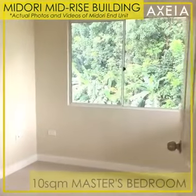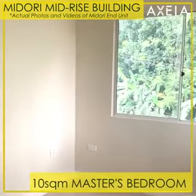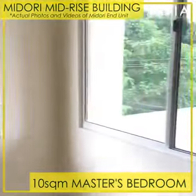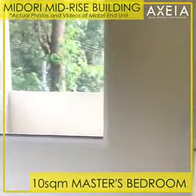This is the master's bedroom with a spacious floor area of 10 square meters with two sliding windows for ventilation and natural lighting.